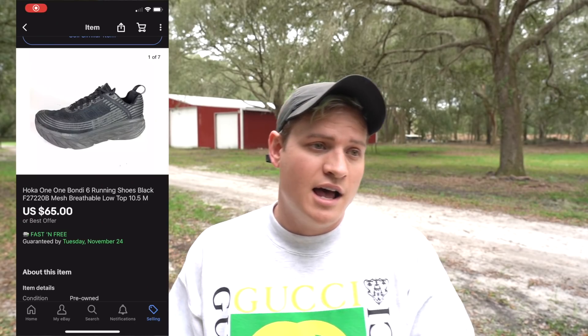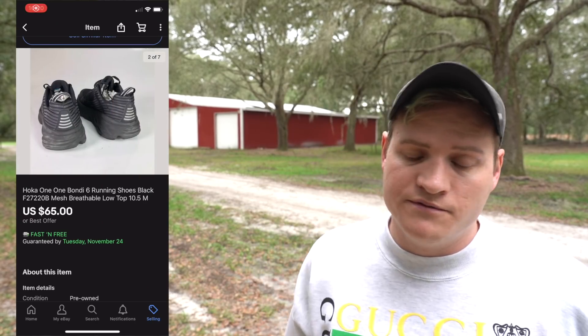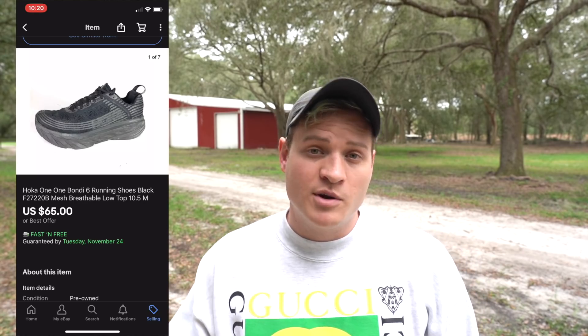Another shoe brand that I love selling and that sells very well for us is Hoka One One. This particular pair we bought from a thrift store — I think I paid around $15 or $20 for it. I listed it on eBay, took a best offer, and they sold for $65 with free shipping.